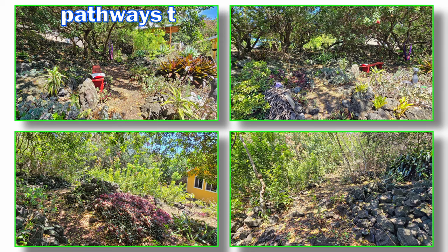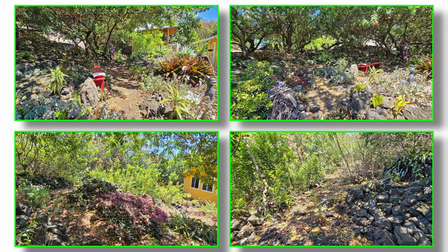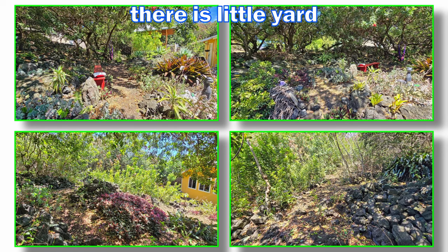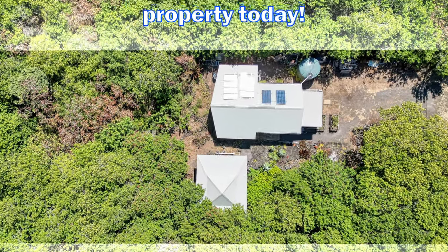There are many pathways through the property where you can enjoy the sounds of nature and relax. The natural xeriscaping means there is little yard maintenance to do. Come check out this amazing property today!